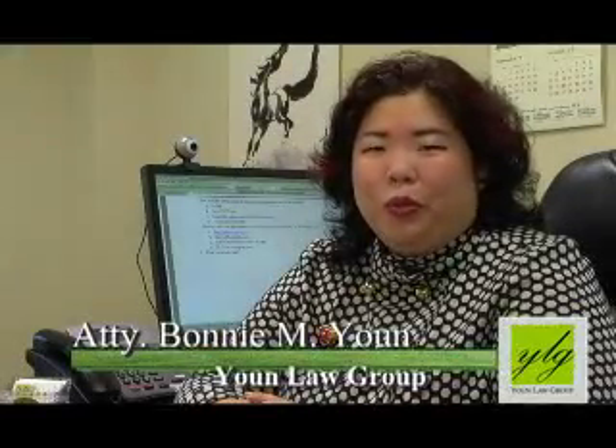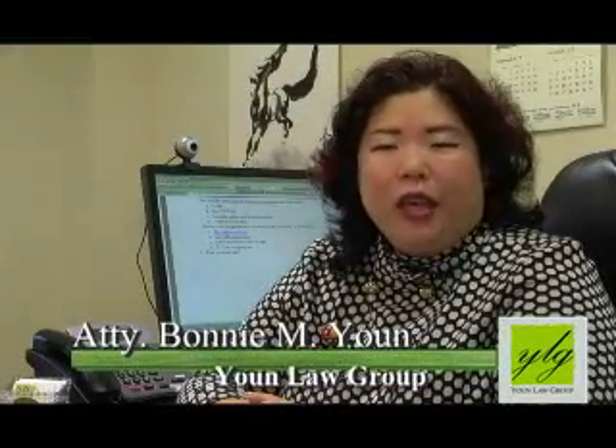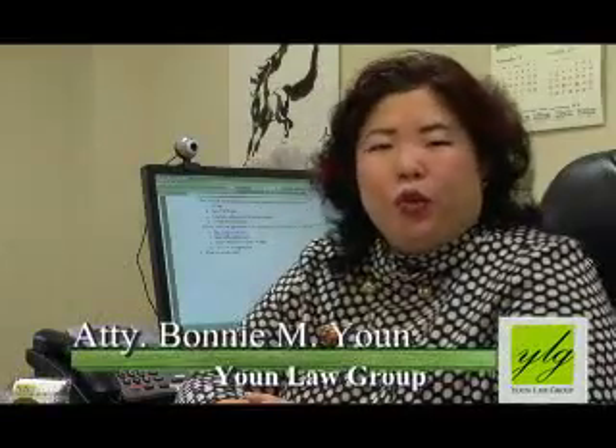I'm Bonnie Yoon of the Yoon Law Group. Today, I'm going to be talking about how to get sponsored for a green card through your employer. I'm going to limit my discussion today on basically two of the employment-based visa categories. There are five total ways you can get sponsored through employment, but today I'm going to limit my discussion to just the second and third employment-based categories, otherwise known as EB-2 and EB-3.